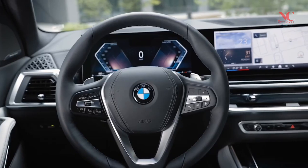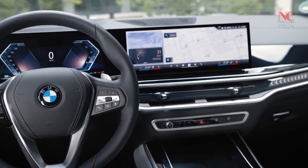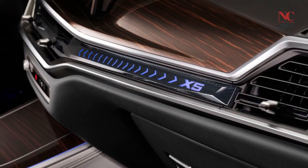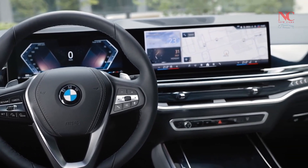The BMW X5 is outfitted with a high-level operating system, consistent safety technology, and customized infotainment choices. The latest Comfort Access technology allows you to lock and unlock your BMW without removing your key from your pocket.